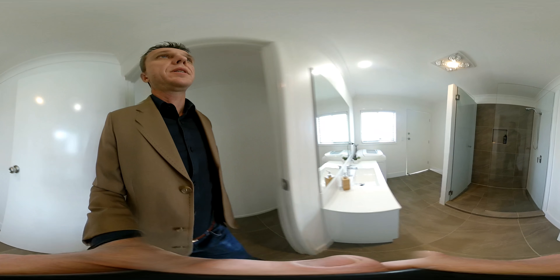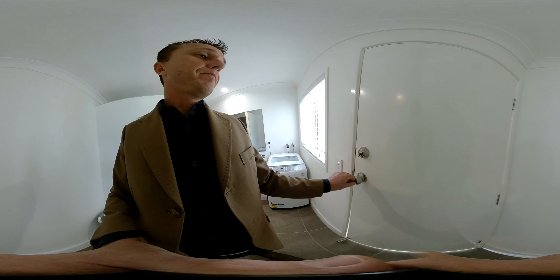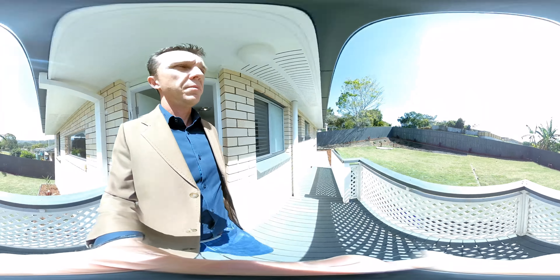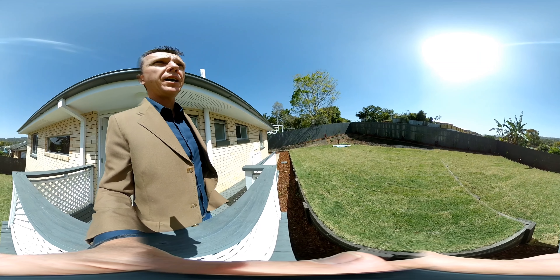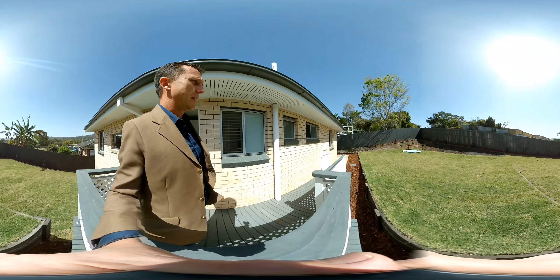So that's upstairs. While we're up here, let's check this out — just wait for the light to adjust. Beautiful big backyard. Retainer walls have been put in to flatten the yard out, which is fantastic. Bit of a view out the back here, which is lovely.